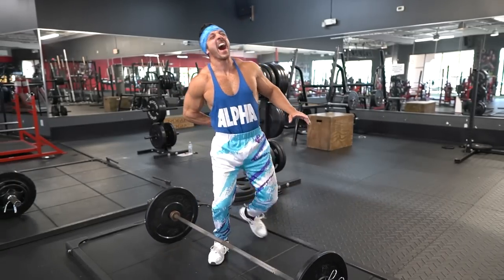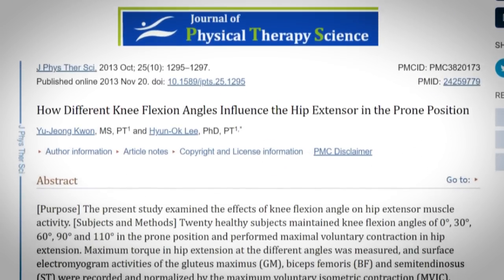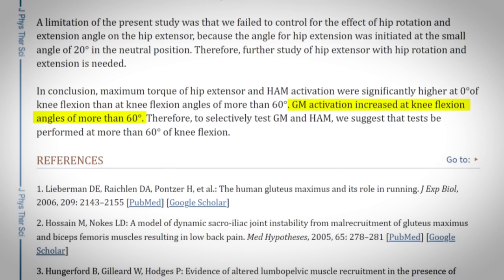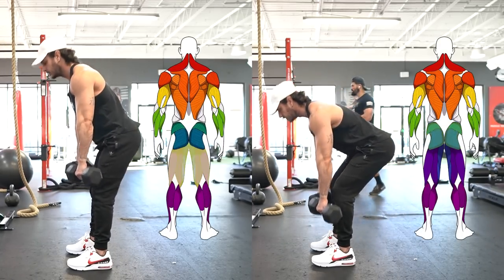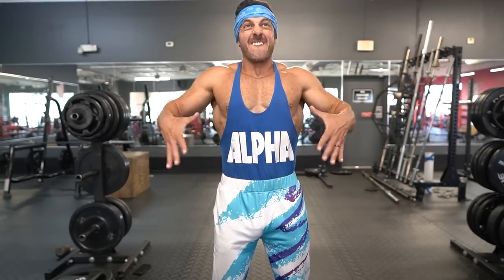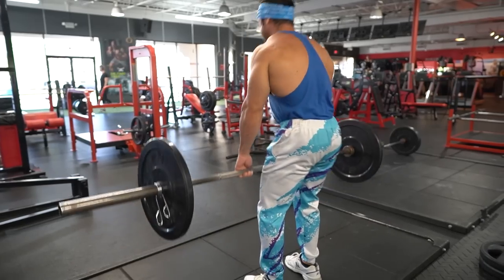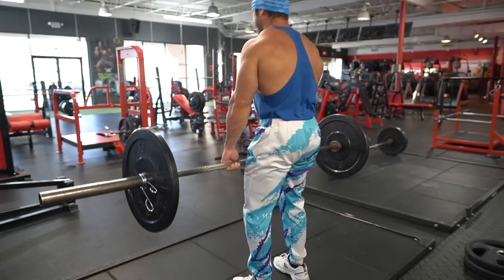According to one study published in the Journal of Physical Therapy Science, keeping your hips high and your knees straighter will activate more of the hamstrings, while bending the knees activates more of the glutes. So depending on the muscle group you want to focus on, you can opt for a straighter or more bent knee position. Another 2017 study found that bracing your core during the RDL enhances glute and hamstring activation by increasing stability of the lumbopelvic muscles, ensuring both strength and protection of your spine.